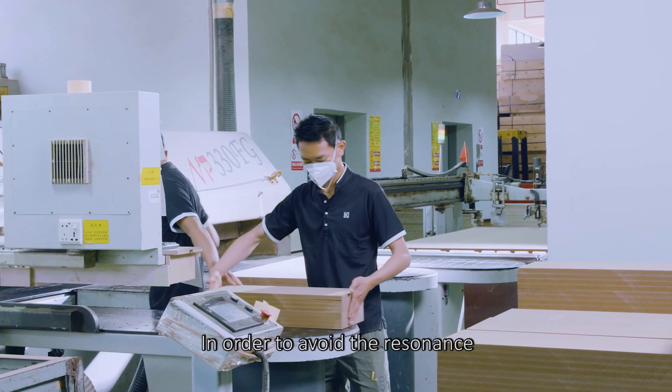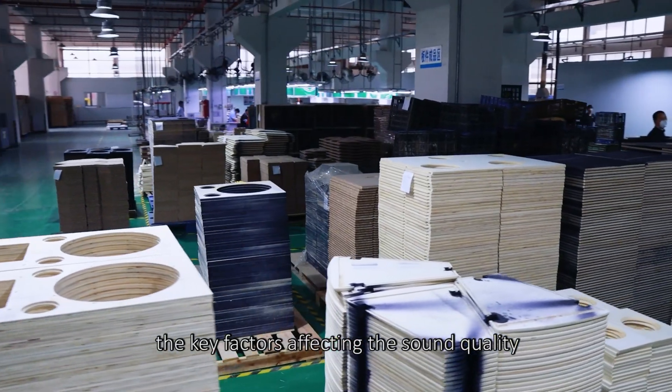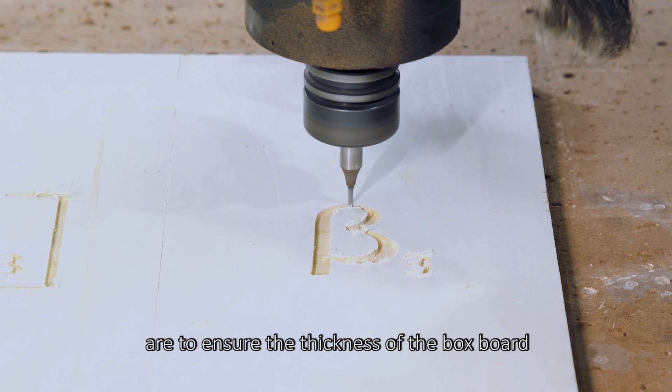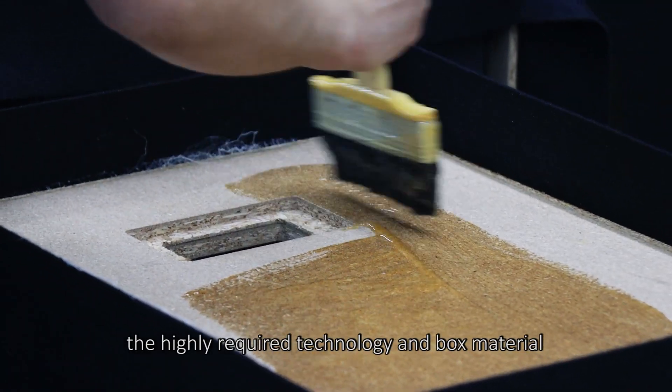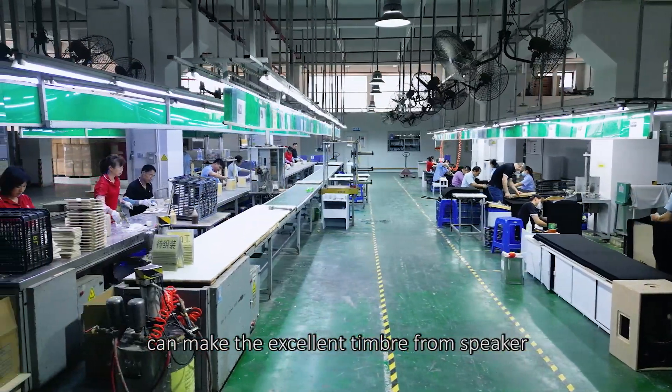In order to avoid resonance and poor sealing of the box — the key factors affecting sound quality — it is essential to ensure the thickness of the box board and the tightness between the boards. Therefore, the highly required technology and box material can produce excellent timbre from the speaker.